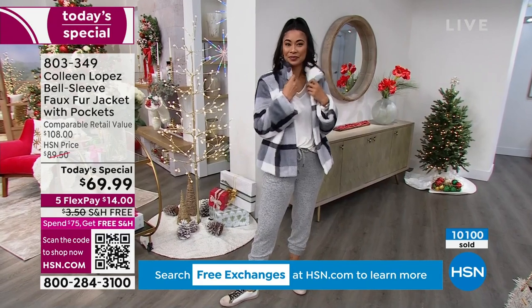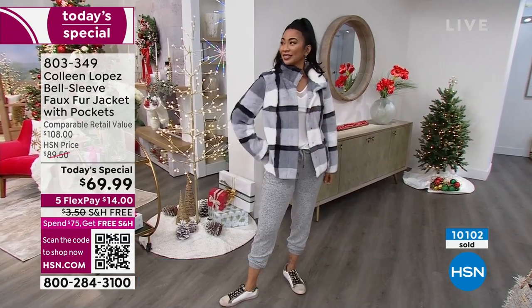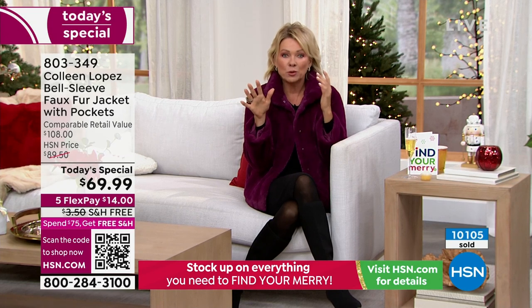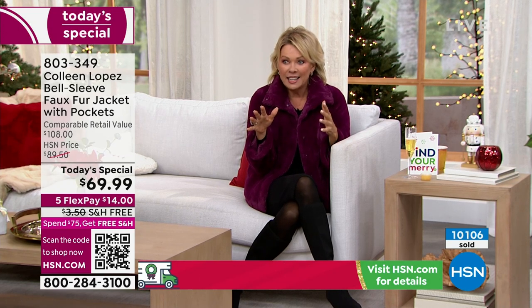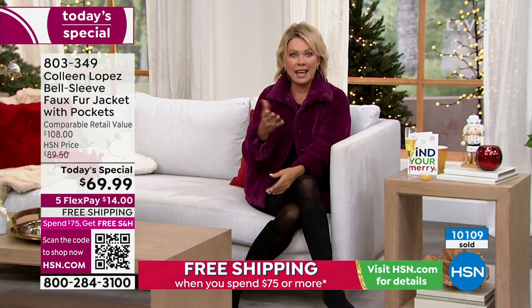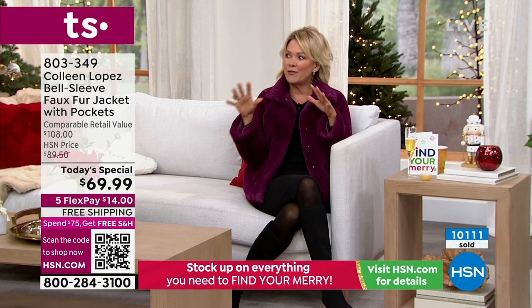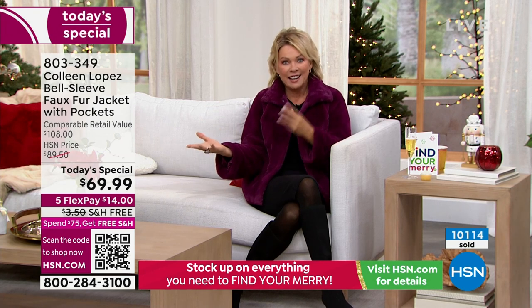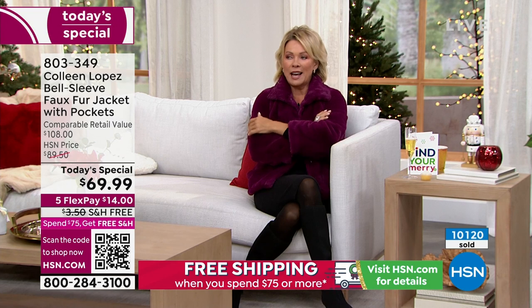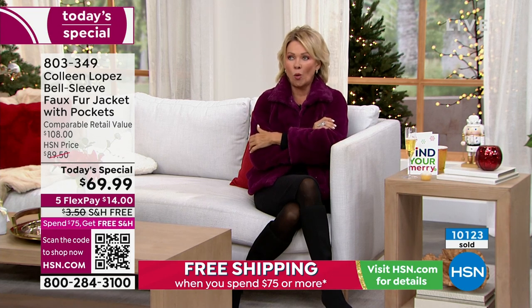What a difference the plaid is from the solids. The berry is so incredible. The black literally looks like real mink — when Carol walked through the set I was like, it is a head turner. Such a different vibe between the plaids — of which there are only two left — and the solids.